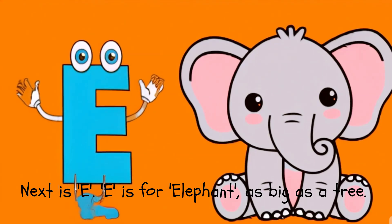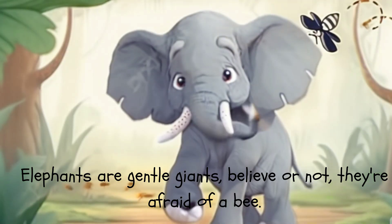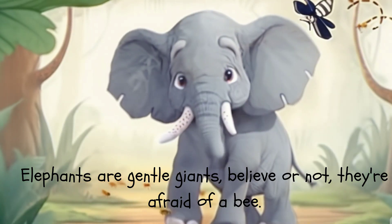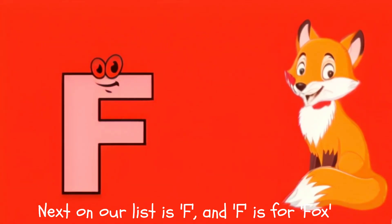Next is E. E is for Elephant, as big as a tree. Elephants are gentle giants, believe it or not, they're afraid of a bee.